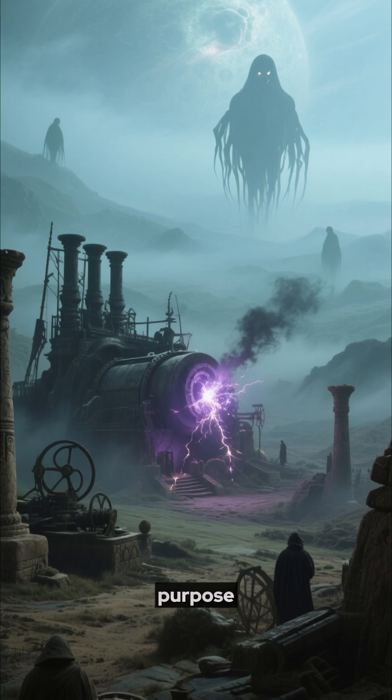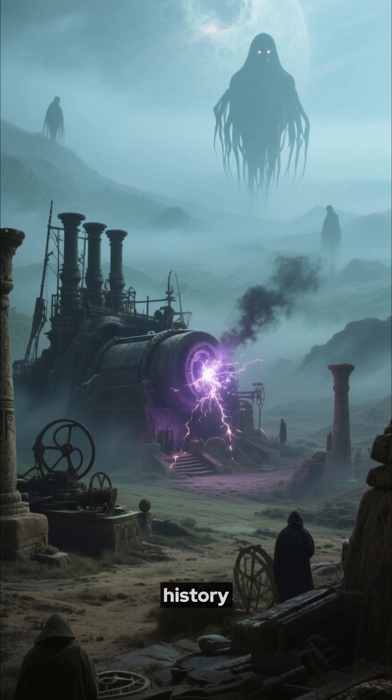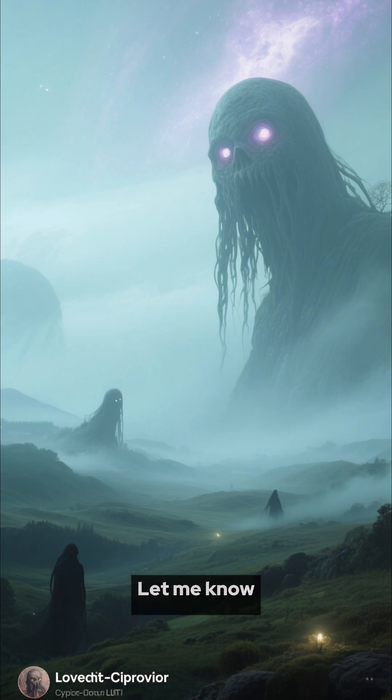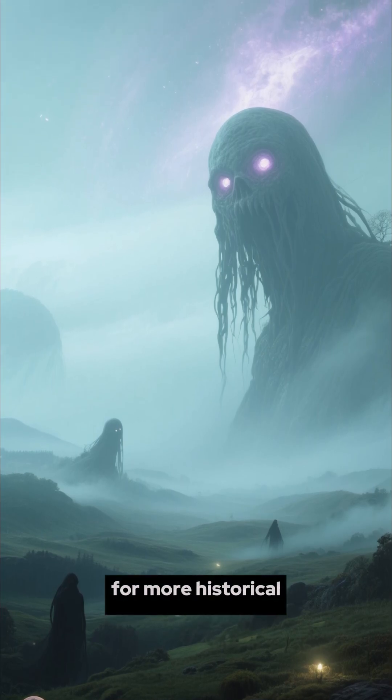Whatever its true purpose, the Baghdad Battery challenges our understanding of ancient history. A 2,000-year-old spark of genius, lost to time — what do you think it was used for? Let me know in the comments, and don't forget to subscribe for more historical mysteries.